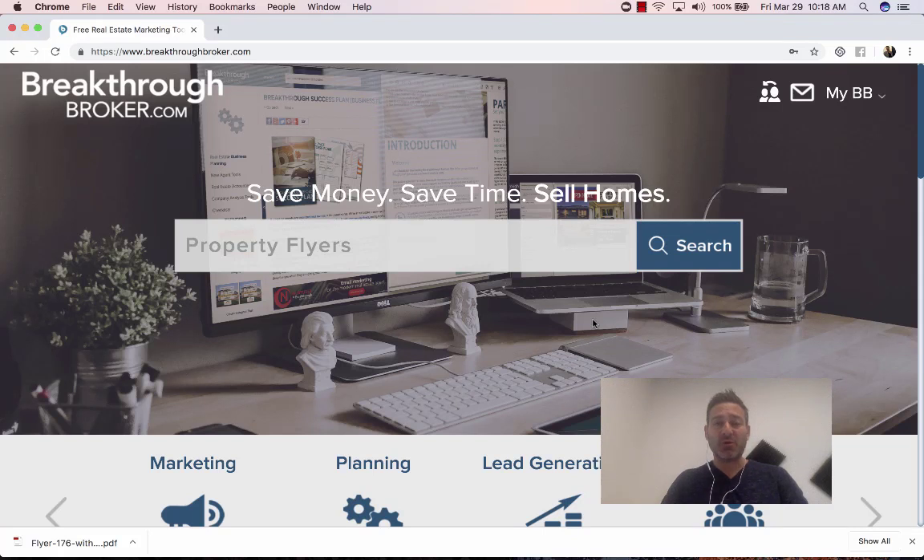Hey everybody, it's Eric Sachs over at BreakthroughBroker.com. Super excited to be giving you a little strategy related to having your clients help you market to their sphere of influence.